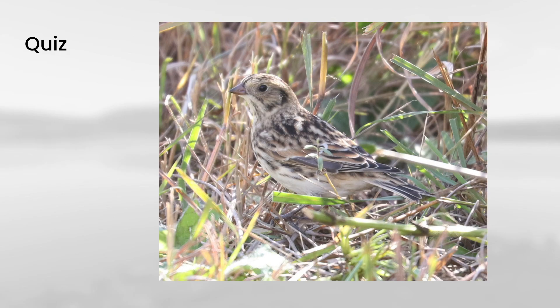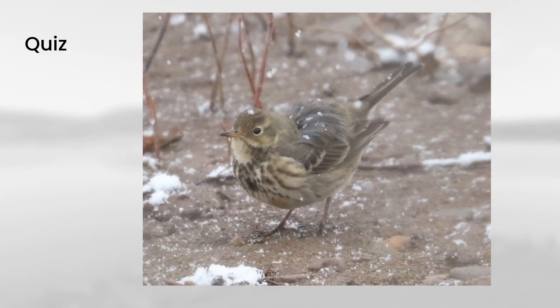I thought it would be good to end this with a few practice birds. If we look at the bill on the first bird, you can see it is not really that thin — it's shaped like what you'd expect on a sparrow. Also in the face you can see this dark frame around the cheek, and also a reddish stripe in the wing, which makes this a Lapland longspur. Next up: this bird is somewhat sparrow-like, overall brown with some streaking, but it has a very thin bill compared to sparrows, which makes this an American pipit.